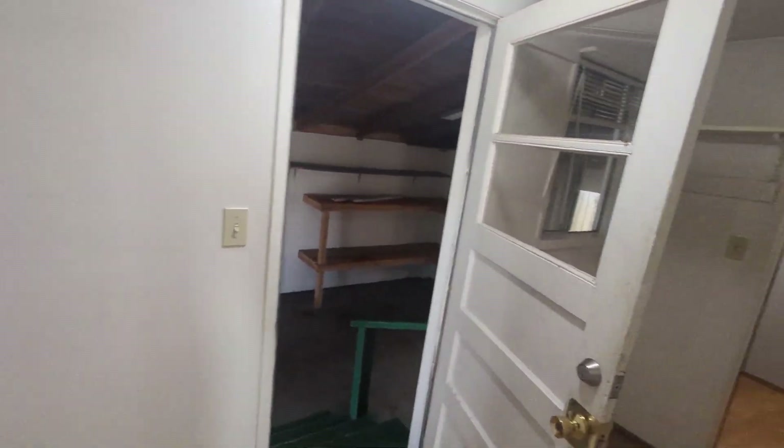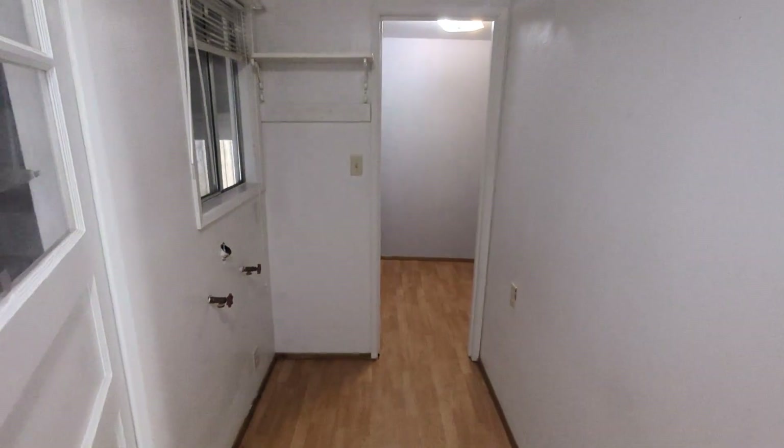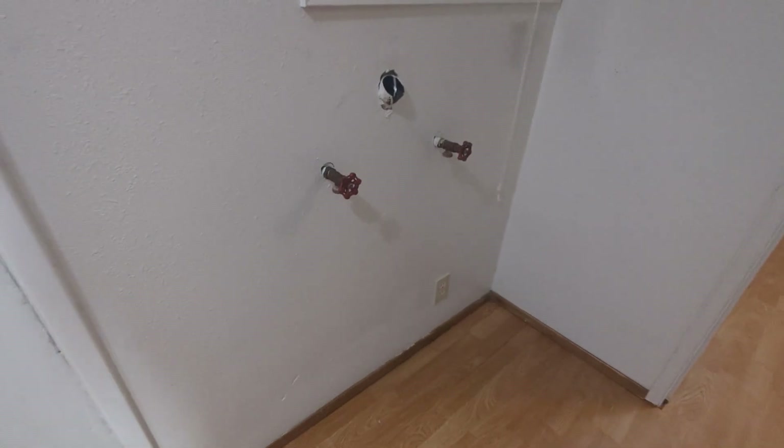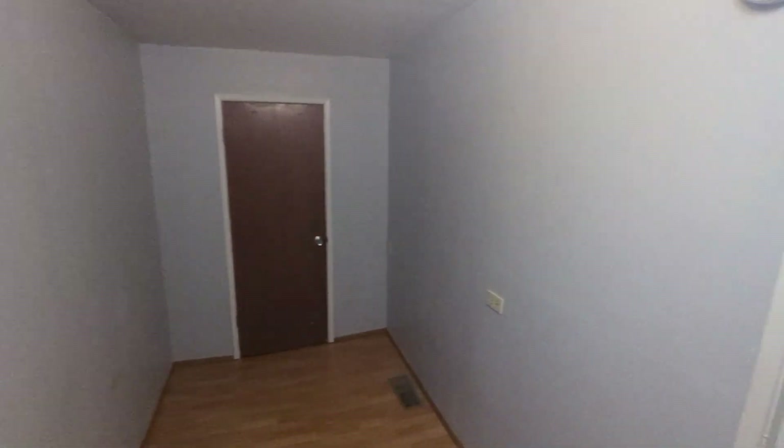We've got a utility room with hookups for washer dryer, which is pretty great. You provide your own washer dryer. Walking into bedroom number two — this is a narrow bedroom, not a huge bedroom. This is more of a kids room or an office.